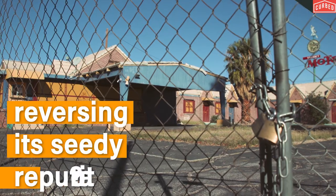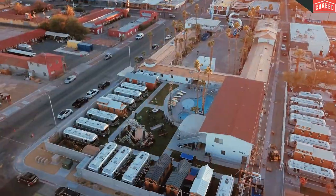How is downtown Vegas reversing its seedy reputation? With the help of a tiny village of Airstreams that's home to young creatives and entrepreneurs.